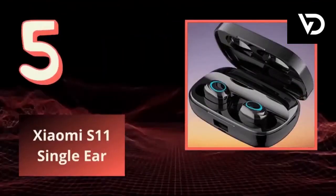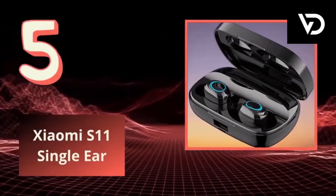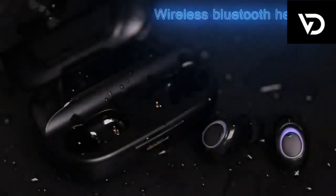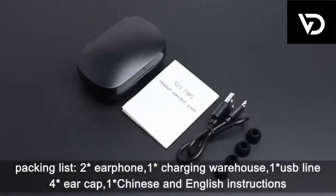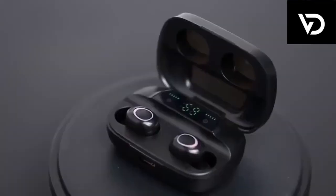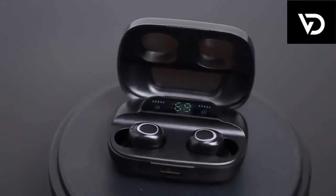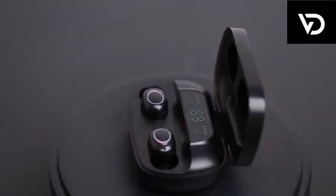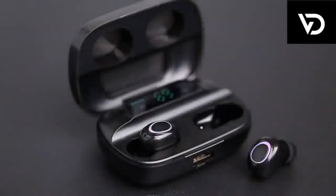5. Bluetooth Single Ear Headset. For a professional needing to connect to a PC, Mac via USB-A, and/or mobile phone. Compatible with Microsoft Teams and other leading collaboration and voice platforms. Up to 7 hours of talk time and you can roam up to 98 feet, 30 meters. You can place your order with the URL link given below in the description box.